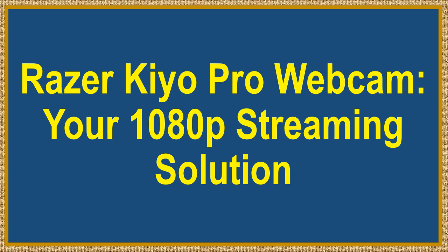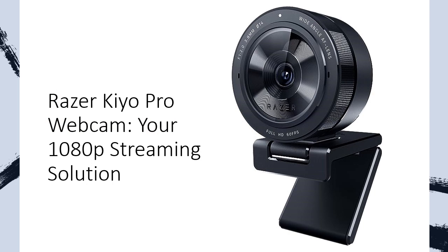Razer Kiyo Pro Webcam — your 1080p streaming solution. Elevate your streaming, conferencing, and content creation with the Razer Kiyo Pro Streaming Webcam. Capture vibrant, professional-grade, full HD 1080p video at a smooth 60fps.